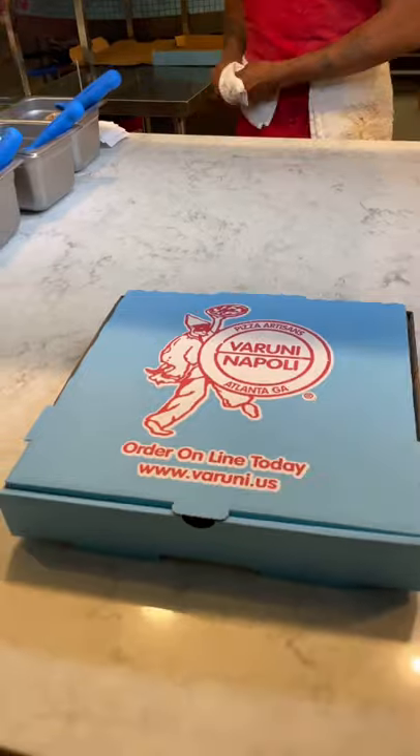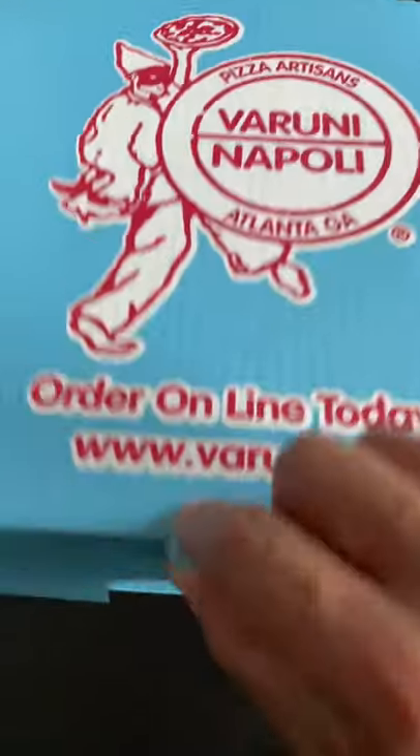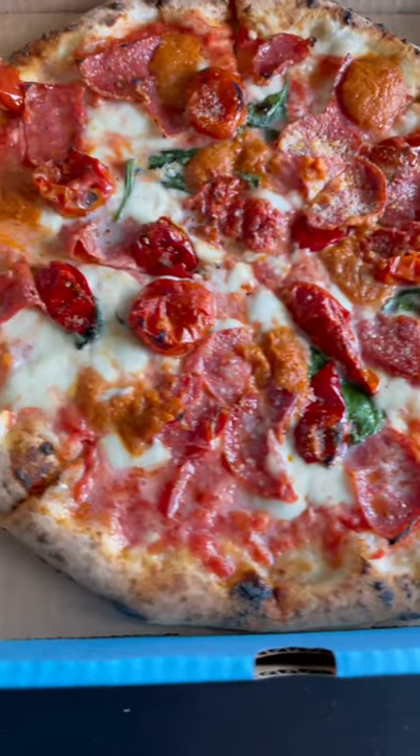Thank you, appreciate it. You're welcome. Now the hardest part was to wait to get home to eat this pizza. Let me know if you're a fan of Neapolitan pizza and if you would try this one.